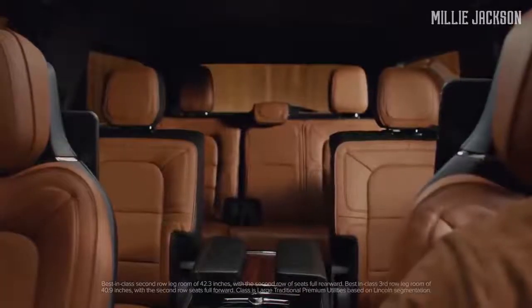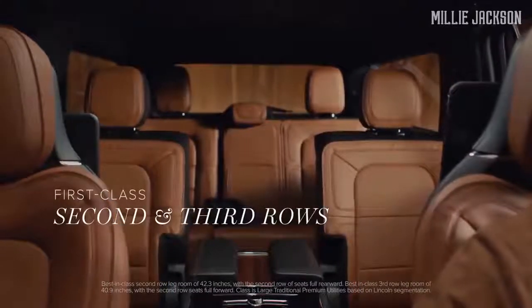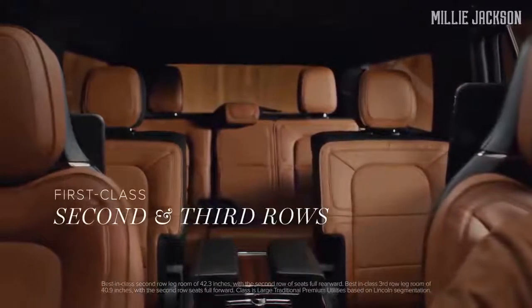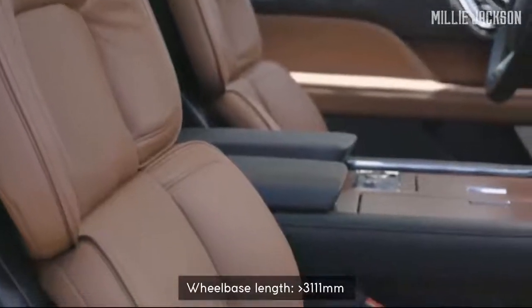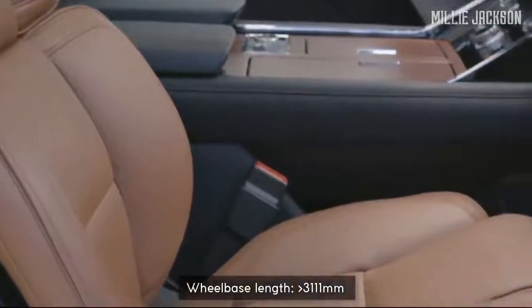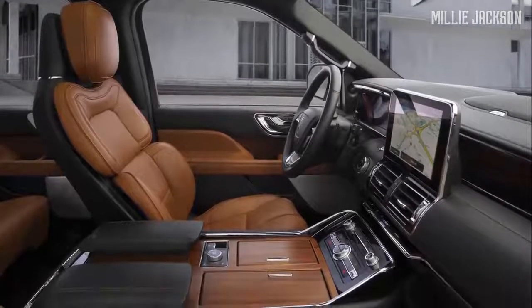It has a roomy interior with three rows of high-quality leather seats, 10-way power adjustable front seats, as well as heating and ventilation features. A perfect combination of chrome and wood material. In particular, with its wheelbase length of more than 3,111 millimeters, Navigator's third row is extremely spacious.